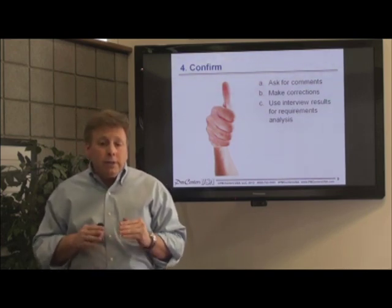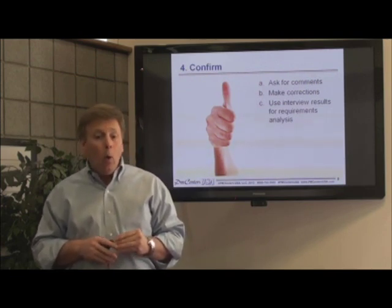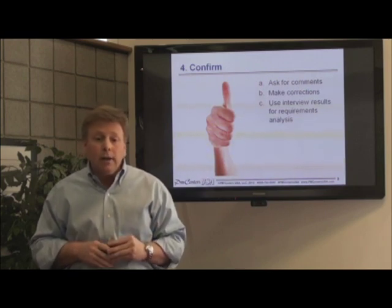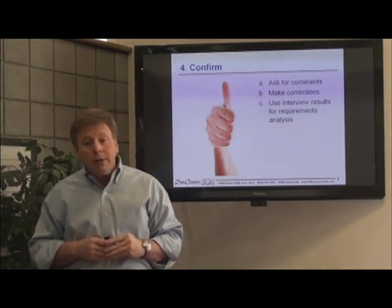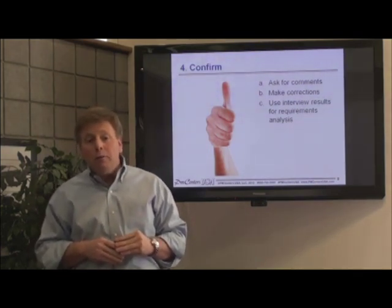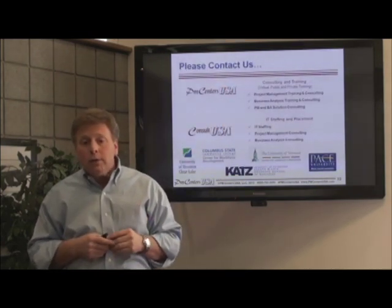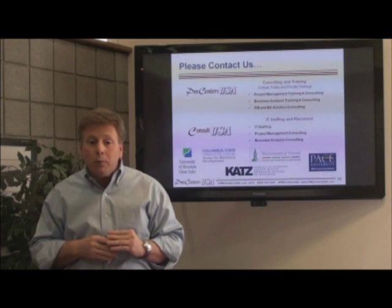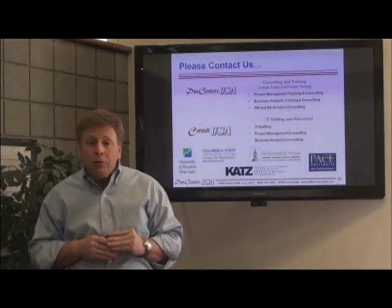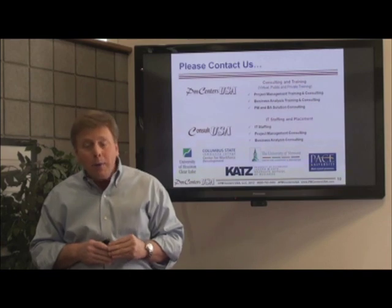You can hold a series of these 20-minute interviews with different stakeholders to complete the elicitation process, or use other elicitation techniques if they're more appropriate. Well, that's it. And if you follow these four simple steps, it should improve your success with conducting an interview. Please don't hesitate to let us know if you have any questions, or if you desire training or consulting on topics related to business analysis or project management. On behalf of PM Centers USA, I hope you found this brief discussion about one of the most popular elicitation techniques helpful. Good luck, and happy eliciting! Thank you!